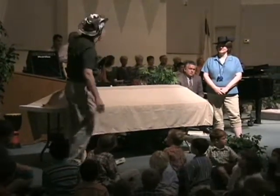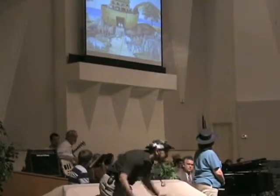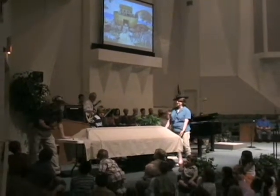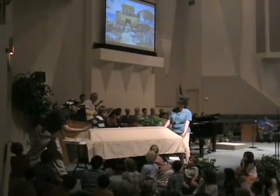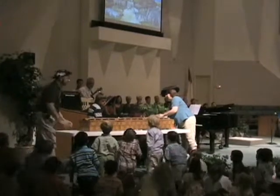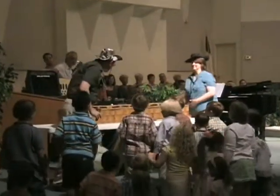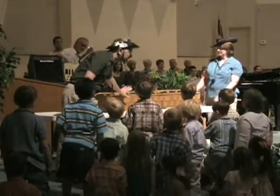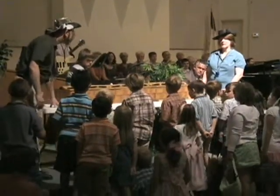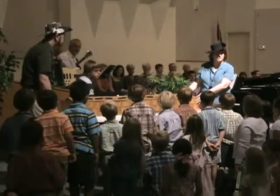Many people believe that Noah's Ark looks something like this. But did you know that's not what the Bible says? What we have here is a scale model of what the Bible says the Ark looked like. Notice the shape of this — it looks like a box, doesn't it? That's because the word Ark in Hebrew actually means box. And did you know that Moses put the Ten Commandments in a box? It was also called an Ark.